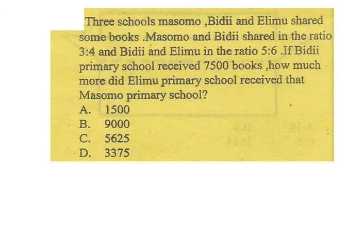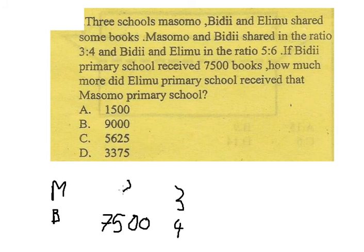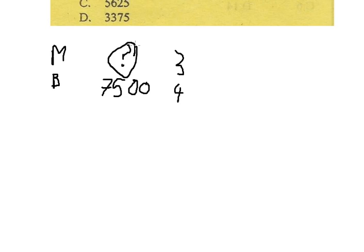We have the ratio between Masomo and Bidii, which is 3:4. We know that Bidii is about 7,500 books. The ratio between Masomo and Bidii is 3:4 — this side is Bidii, this side is Masomo. We want to find the number of books of Masomo, the question mark here.